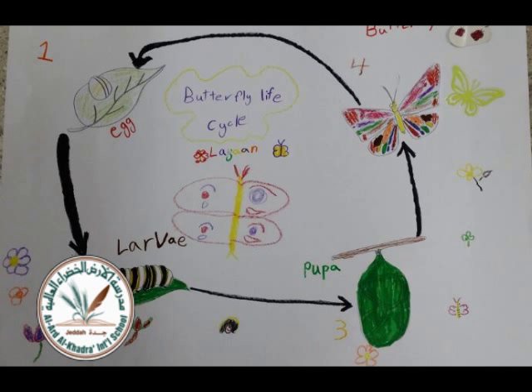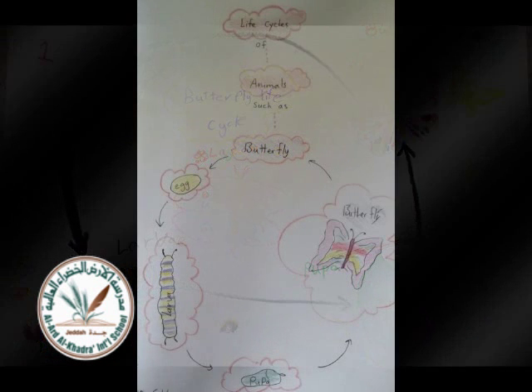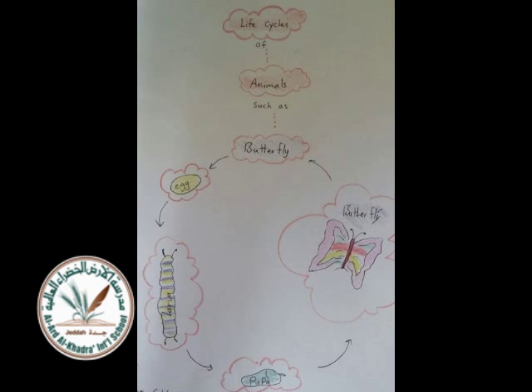A butterfly has three main body parts. They have a head, a thorax, and an abdomen. A proboscis that drains food from a straw. Six legs, four wings,